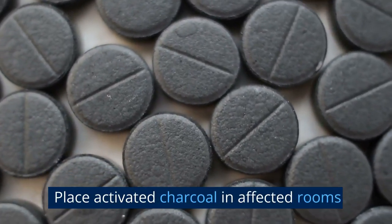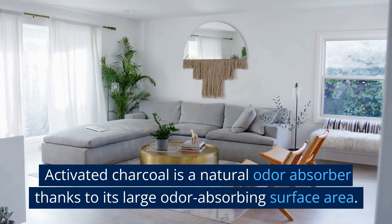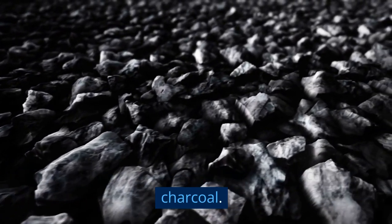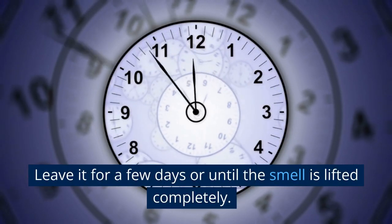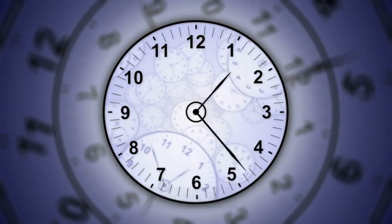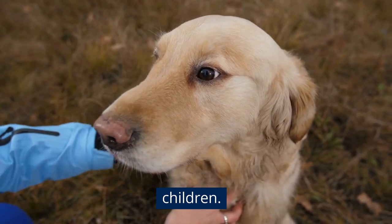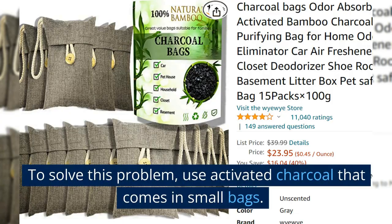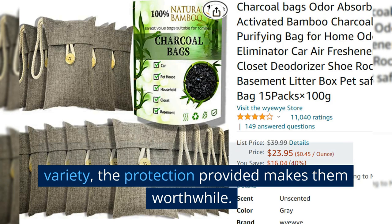3. Place activated charcoal in affected rooms. Activated charcoal is a natural odor absorber, thanks to its large odor-absorbing surface area. Fill up a shallow container with activated charcoal and place it in the affected area. Leave it for a few days or until the smell is lifted completely. Important note: it's not recommended to use exposed activated charcoal around pets or small children, as the risk of inhaling fine particles is high. To solve this, use activated charcoal that comes in small bags — while they don't work as fast, the protection provided makes them worthwhile.